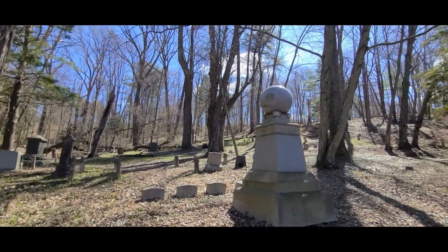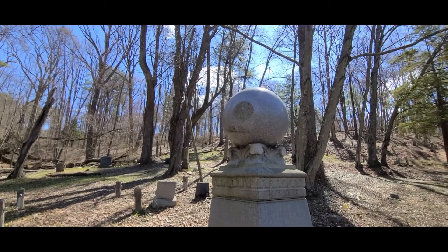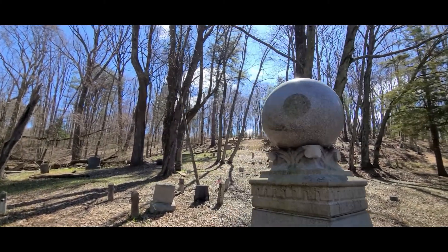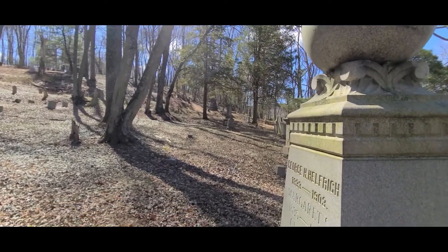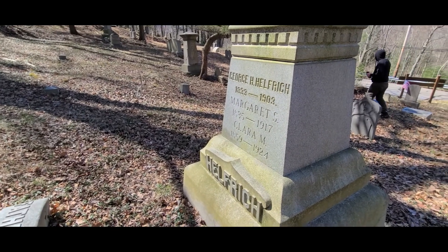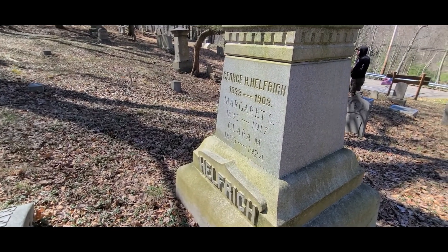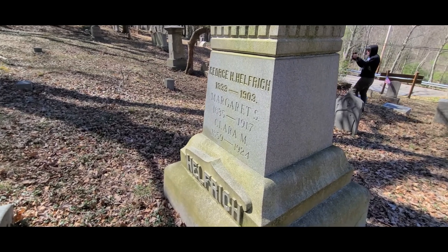This one's interesting because it looks like it has a big granite ball on the top — it's polished. This was George Ulfrich, he passed away 1903, along with Margaret and Clara.